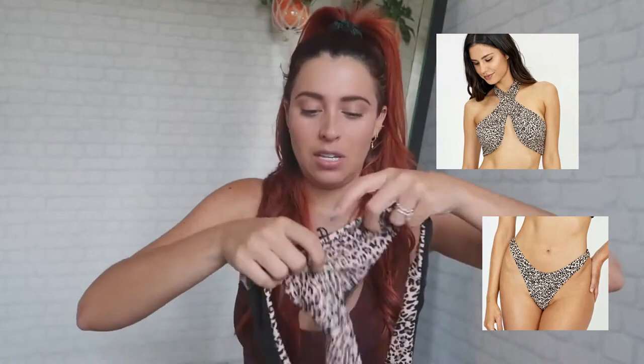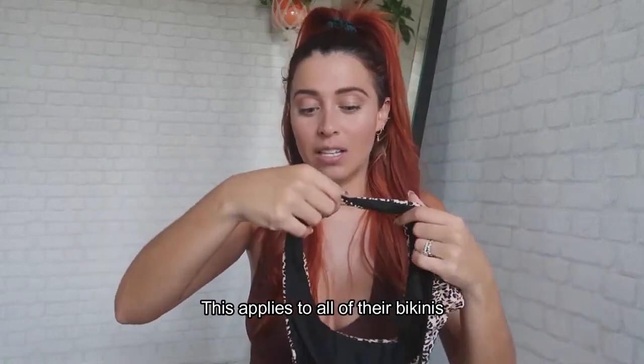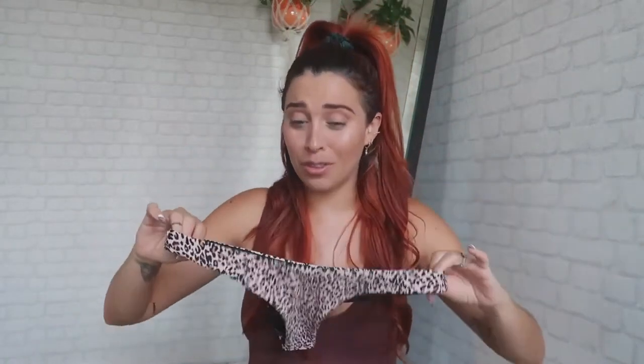Let's start with the bikini people have been asking me about most in my stories — this super cute cheetah print bikini. I'm going to show you the picture of the top and bottom. The material on all of the bikinis is amazing. My favorite part is that it's very stretchy — look at this! The quality is bomb, especially for the price. I am mind blown.